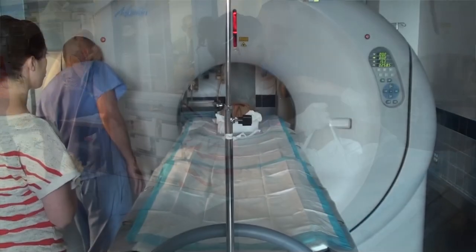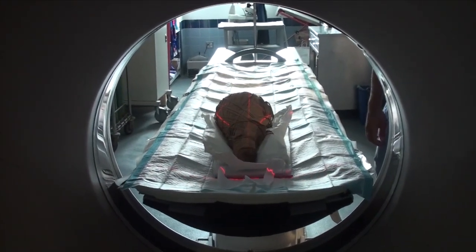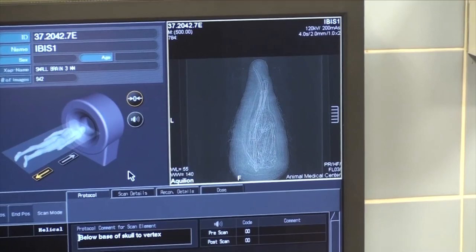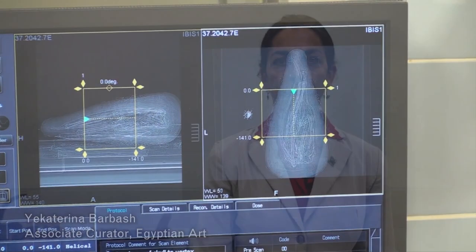CT scanning is essentially taking an x-ray of an object, but taking the x-ray from multiple angles and then using the power of a computer to compile them into one so that they become like a three-dimensional image.